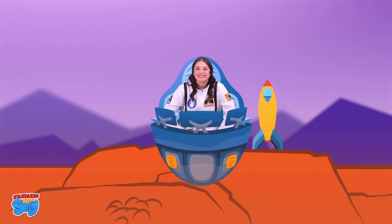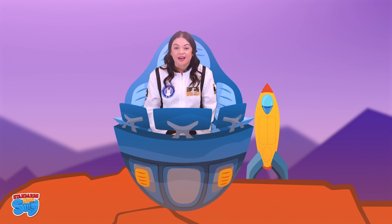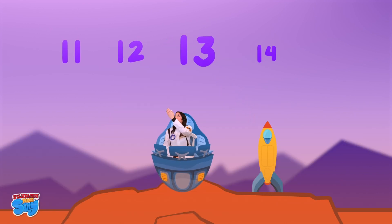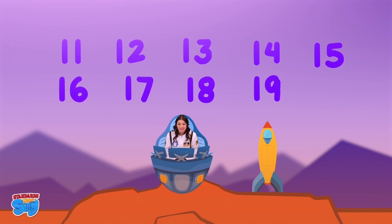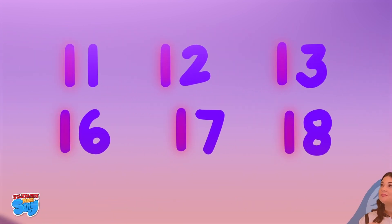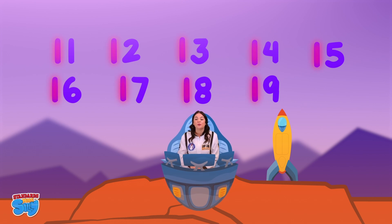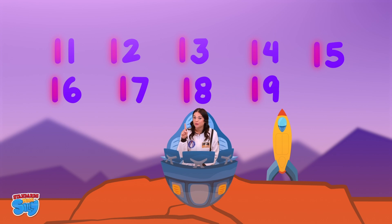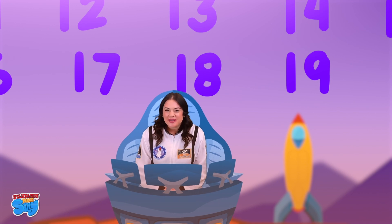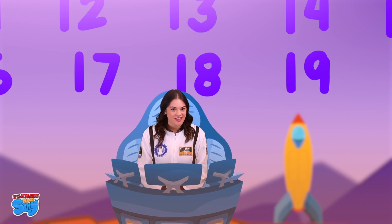Phew! We made it to Mars! So what are teen numbers, you might ask? Teen numbers are the numbers 11 through 19. And each teen number has a group of 10 hiding in it — even 11 and 12. This is also why all teen numbers start with a 1. That 1 represents a group of 10. Today, while we practice writing our teen numbers, we have some silly alien friends that will be helping us. Let's say hello to our new friends as they get ready to help us with our teen number writing mission.